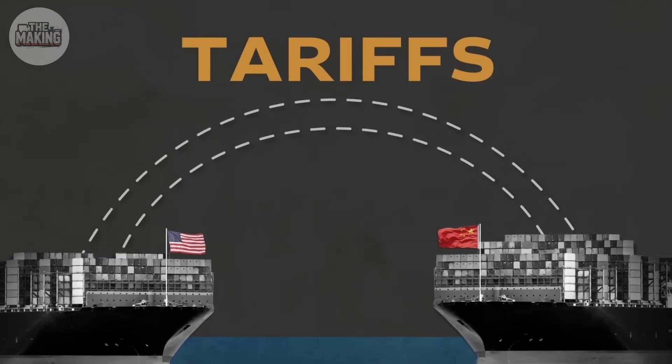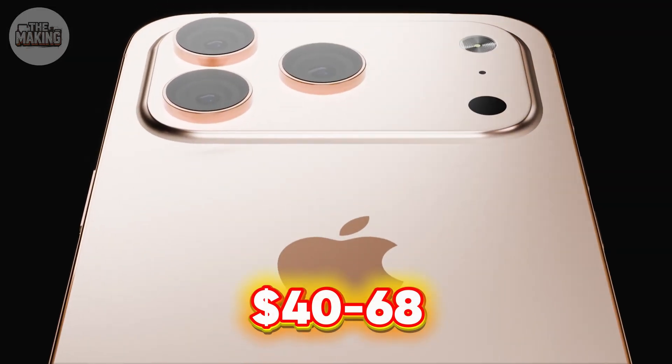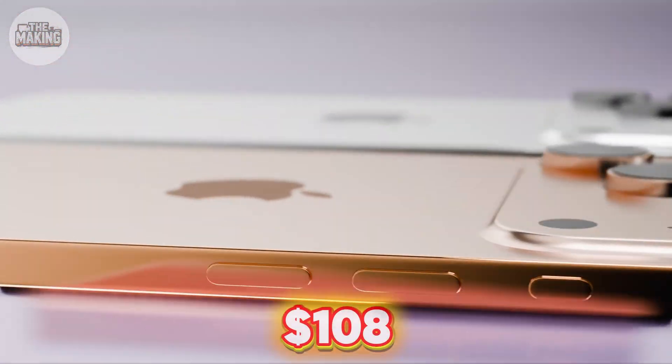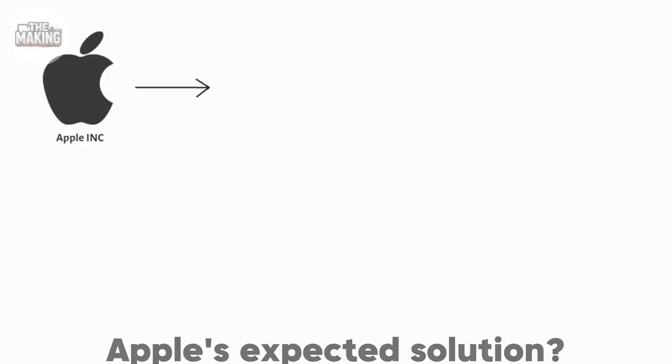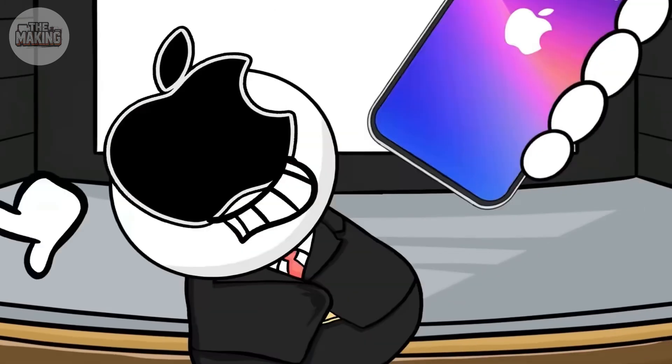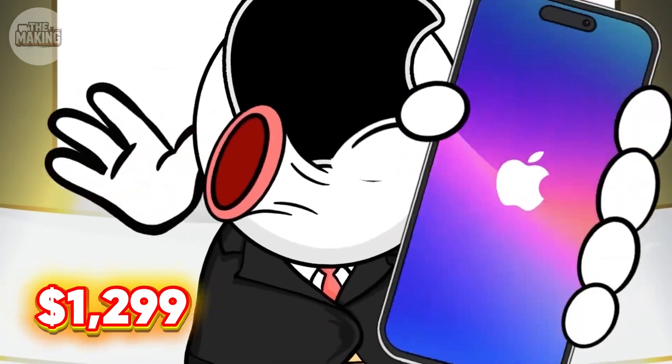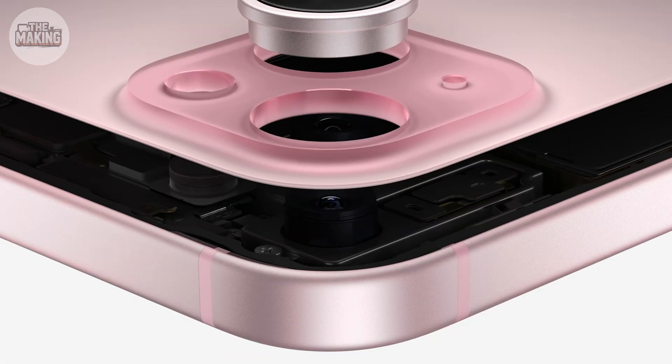Apply the current 20% China tariff and you add $40 to $68. If the threatened 54% tariffs happen, that jumps to $108. Apple's expected solution: the iPhone 17 Pro at $1,299 — up $50 to $100 from current models.